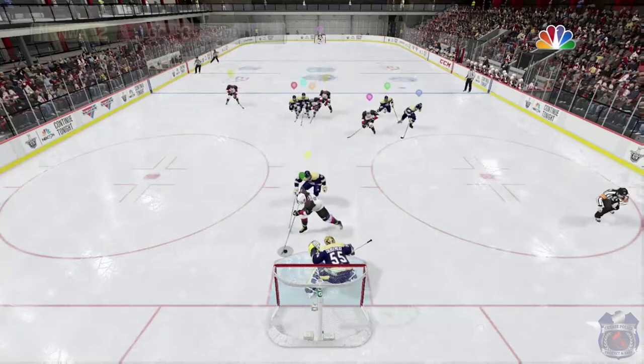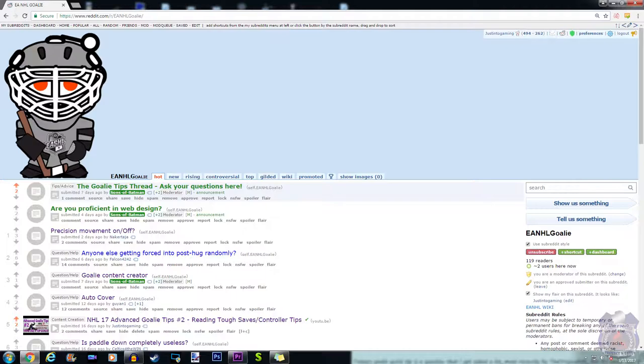I want to tell you guys about a new subreddit dedicated to ESHL goalies. It's called EANHL Goalies. There's a ton of goalie tips. It's a place to chat, hang out, and ask questions. I am a moderator myself, along with JohnLol, so the fact that a small guy like me gets a chance to work with a big guy, it's pretty cool. I'll leave a link below for you guys, check it out, and meet other goalies.